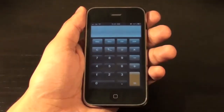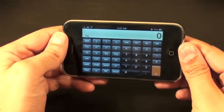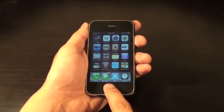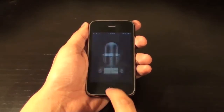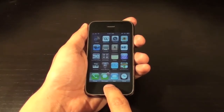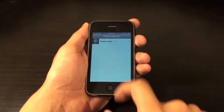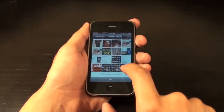Sometimes simple math isn't enough. Rotating the iPhone sideways brings up a scientific calculator in the calculator app. You can take a screenshot of absolutely any page on your iPhone just by pressing and holding the home button, then simultaneously pressing the lock button at the top. You'll find the screenshot saved in the camera roll album in the Photos app.